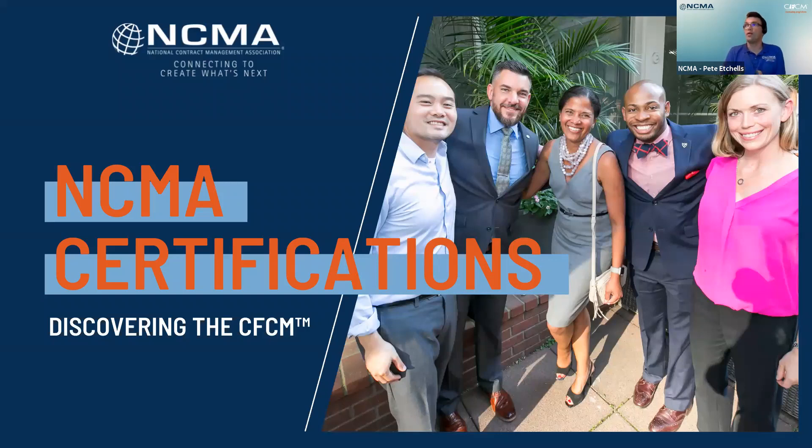Welcome, everyone. Thank you for joining NCMA today as we talk about the Certified Federal Contract Manager Certification, or the CFCM. As you're aware, NCMA certifications are integral to your career growth in contract management. Participating in this webinar is a first step towards taking some career advancement with certification programs.